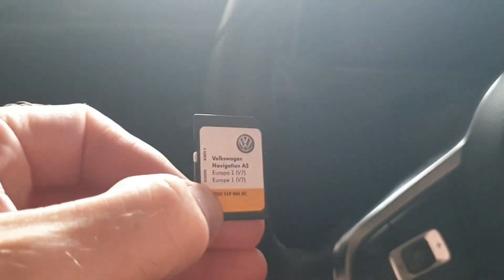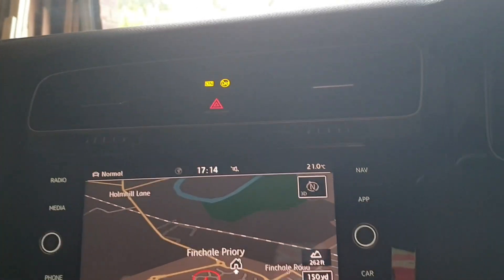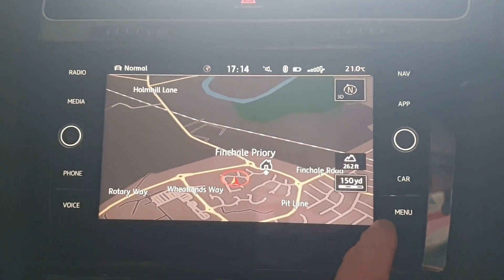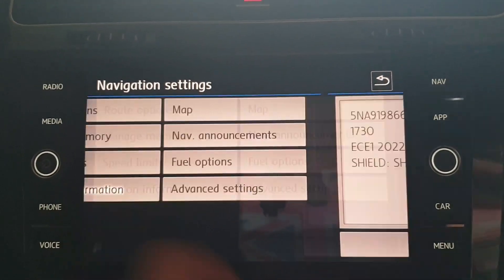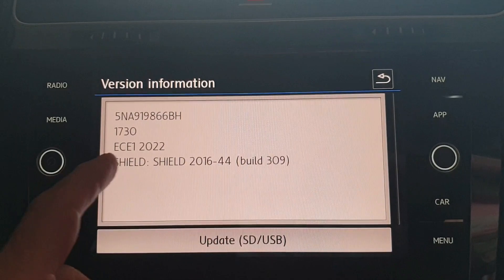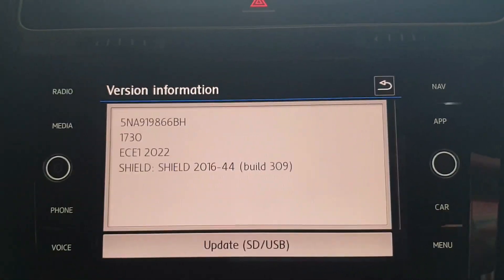Back at the car and I'm going to try this card now. I'll put it back in the head unit — it's back in. Ignition on. I've found the map. Checking the version information... 2022! Next year's map — can't be! Absolutely brilliant, that was a doddle.